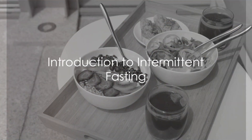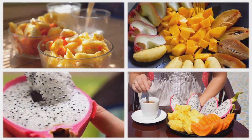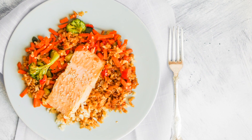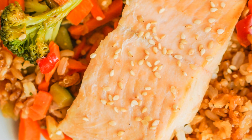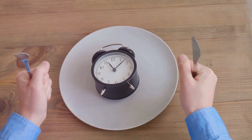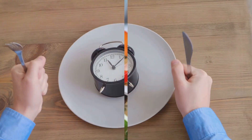Ever wonder why intermittent fasting seems to be the buzzword in the health and fitness world these days? It's not just a passing trend. When done correctly, intermittent fasting can have profound impacts on your body and overall health. Fasten your seatbelts because we're diving into the ultimate guide to intermittent fasting in 10 easy steps.